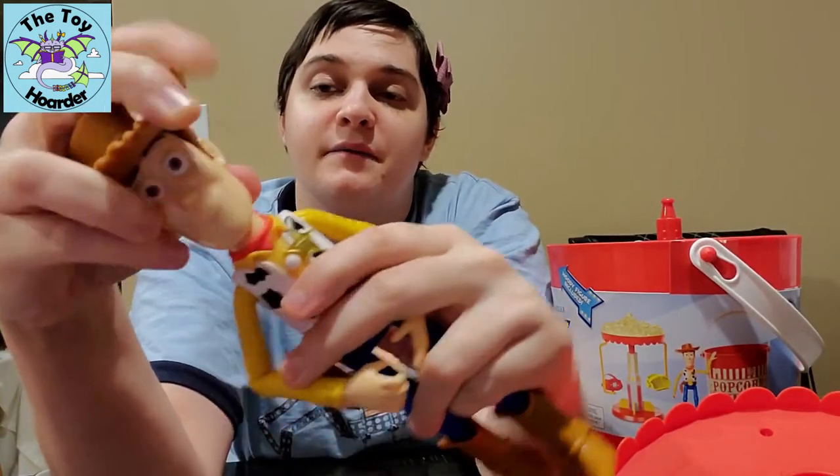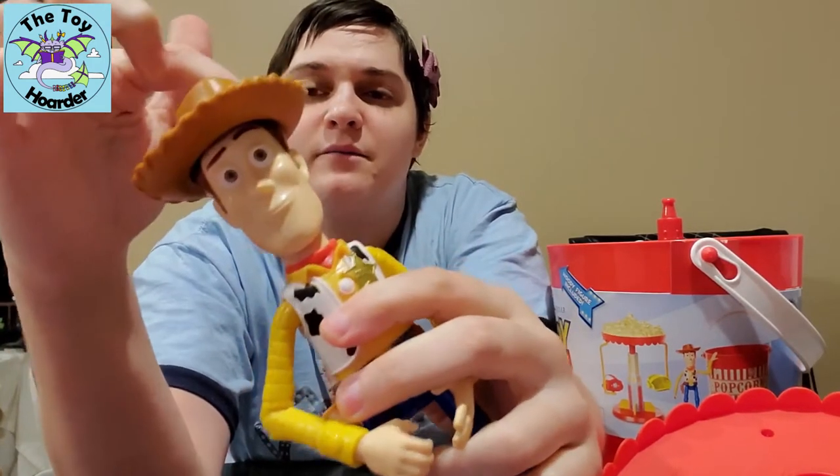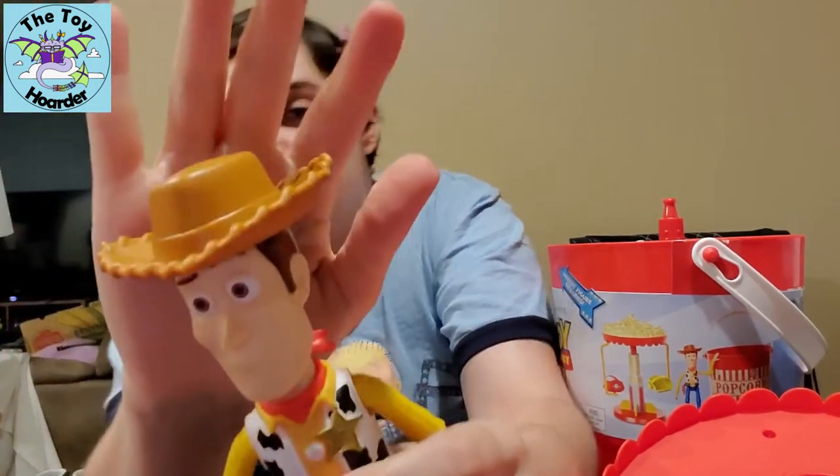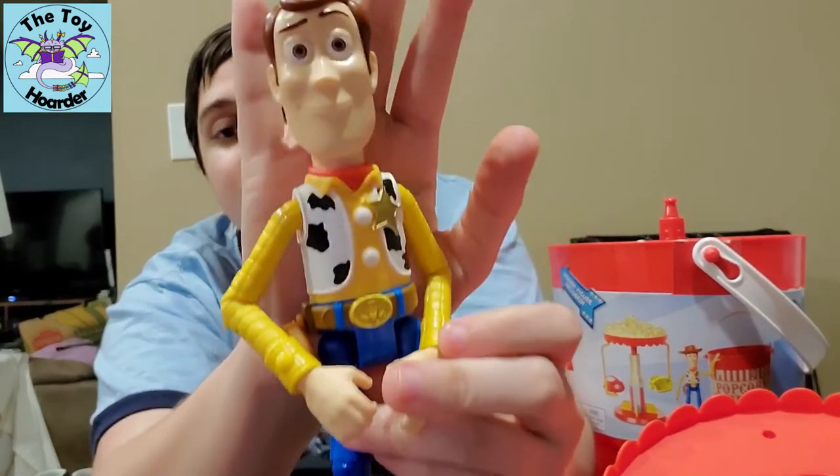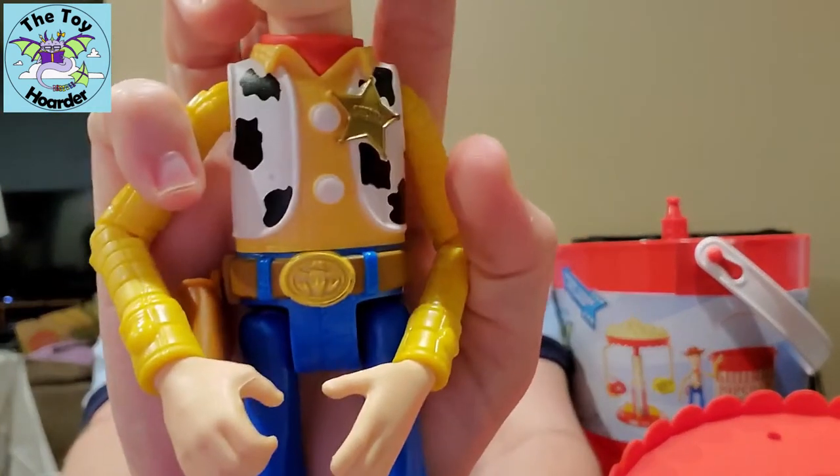Let me show you the hat close-up. It's missing some of the color detail, like the white band around it or the slightly darker brown, and it had different color stitching. But anyway, here's the rest of the doll.